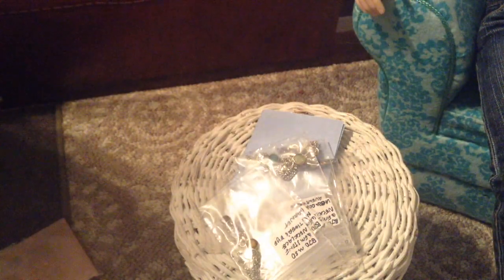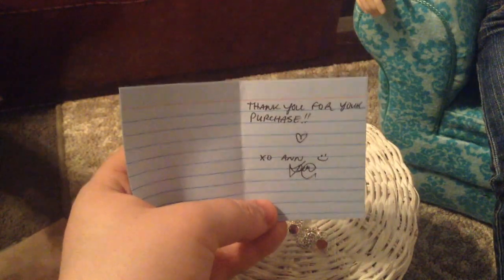Oh, look how pretty! Oh god, it's stuck. I just want to take it off screen real quick to see it. Oh, this one is Amazonite. And here's a little thank you card — thank you for your purchase, Anna.